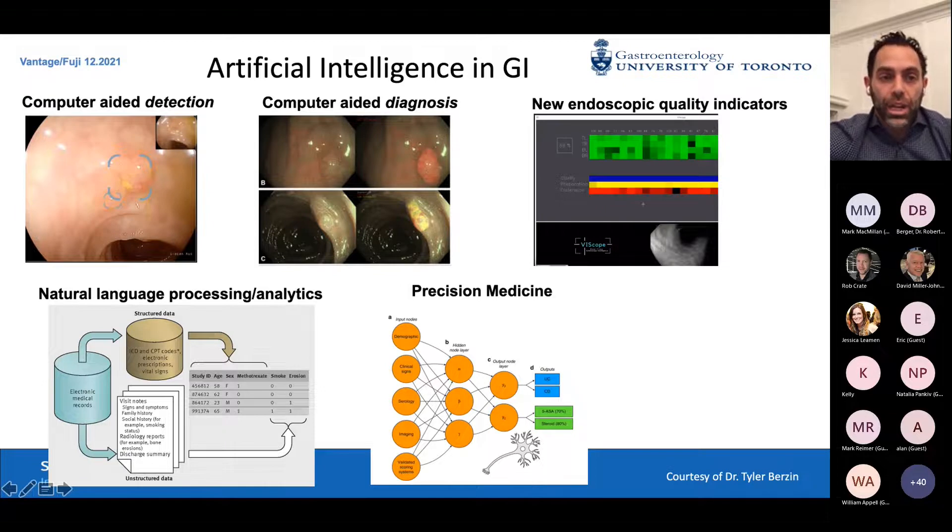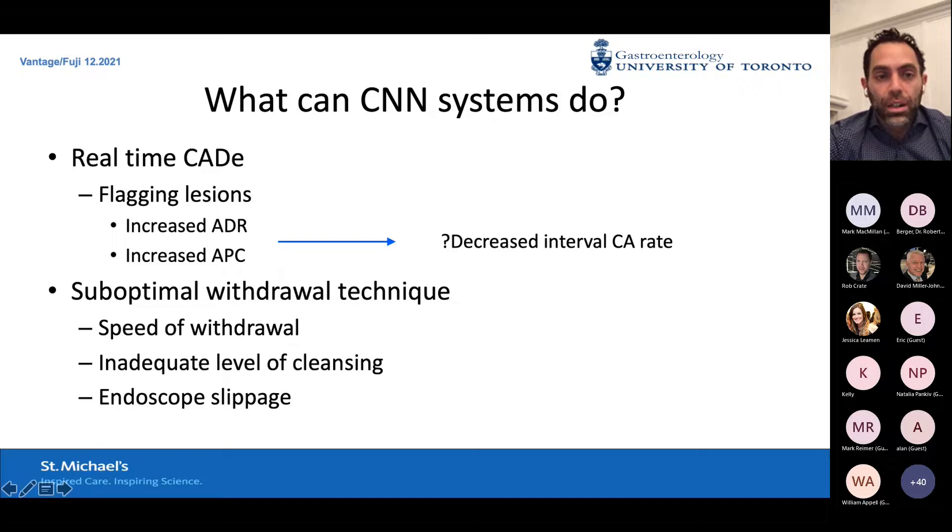So where is AI in GI right now? We'll talk about CAT-Eye and its computer-aided detection — CAD-E or CAD-I — and computer-assisted characterization. The future holds endoscopic quality indicators where AI can do more than just detect polyps: looking at how much mucosa in the colon was visualized, natural language processing and analytics integrating everything you're doing, and precision medicine. Real-time computer-assisted detection is extremely important — it can flag lesions, leading to increased ADR and overall polyp detection rate, which we think will lead to a decrease in interval colon cancer.